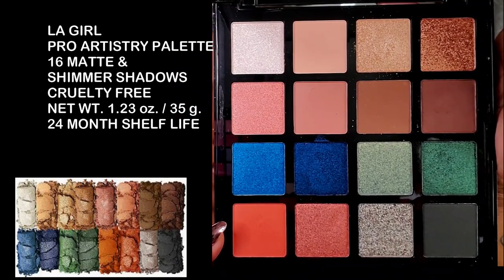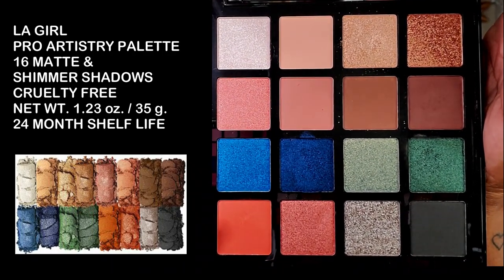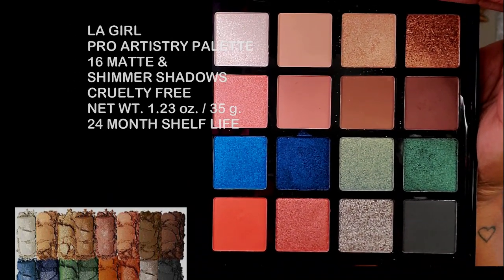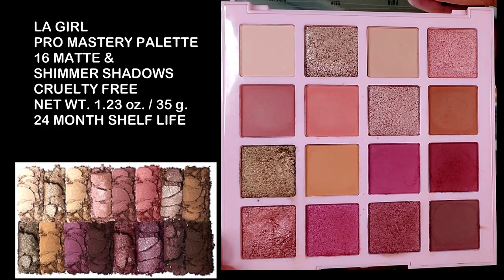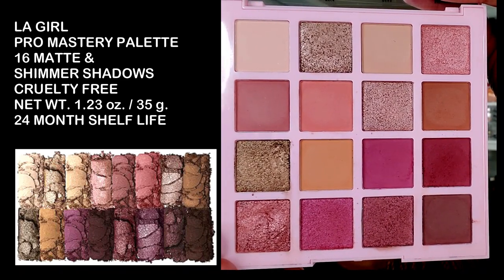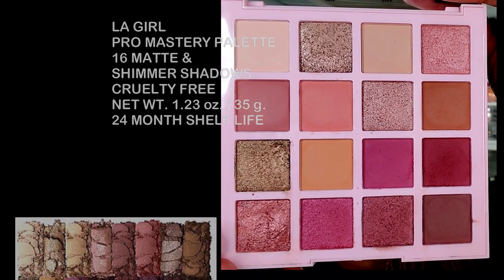When you open up these palettes you have a gorgeous large mirror inside. I've stuck my sheet with the shade names to my mirror so I don't lose it and can reference it while using the palette. The shadows are a beautiful earthy palette with gorgeous pops of color — I love the blues, the greens, the oranges. You can use the shades at the bottom to create a smoky look. The Pro Mastery palette includes an array of pink and rose tone shadows along with gold and pink shimmers, plus beautiful neutral browns, and also has 16 shadows.